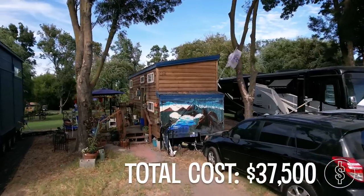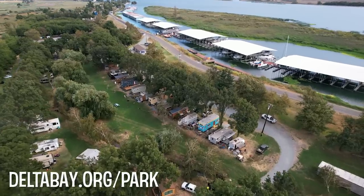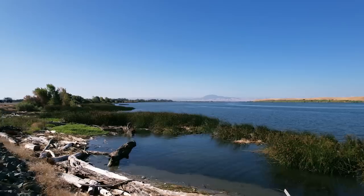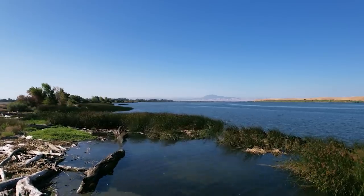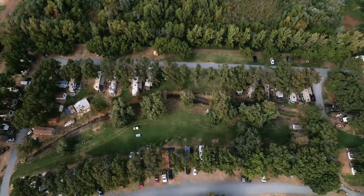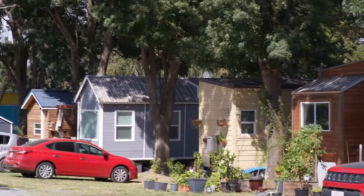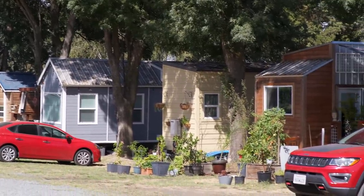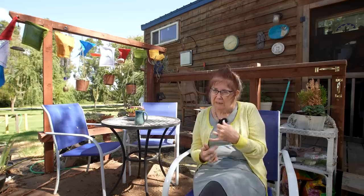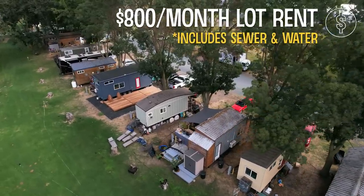You couldn't do that today. We are currently in Park Delta Bay, which is an RV park and tiny house community in the California Delta. I've been here since December 2017. Presently there are 13 owner-occupied tiny houses in Park Delta Bay. The current lot fee is $800, which includes sewer and water, and we pay our own electricity.